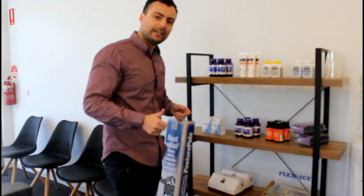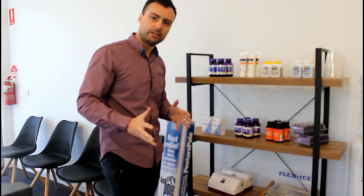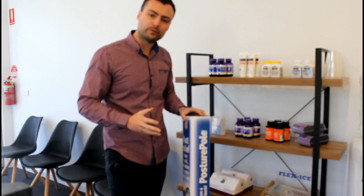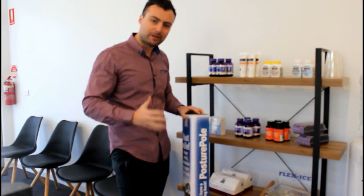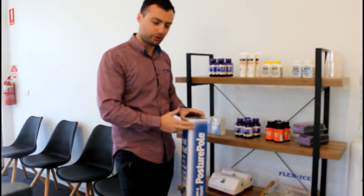Hey guys, James here and today I wanted to give you a bit of a rundown about the products that we stock in our clinic. We have posture poles which are awesome for lengthening out the spine, reducing muscle tension and overall reducing pain that's associated with poor posture.